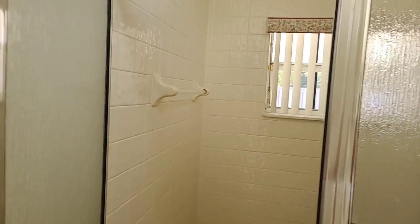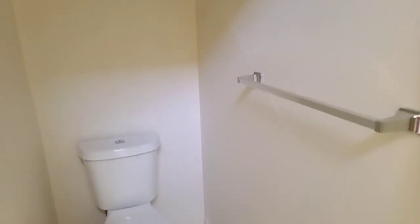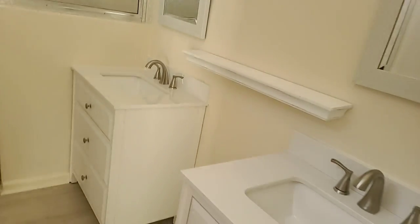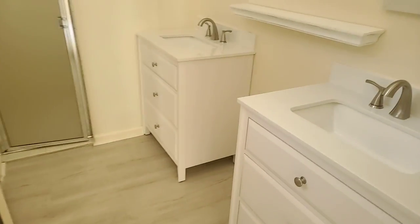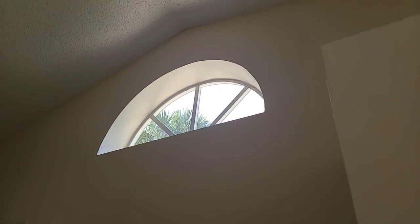The shower — it sounds like it might be the original shower. And the toilet. These units have his and her sinks, which are new, with new lighting fixtures. You can see it's nice and bright — it has a window.